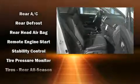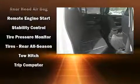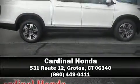Sophisticated all-wheel drive assures superb handling in any weather condition. Our sales reps are knowledgeable and professional. Call now to schedule a test drive.